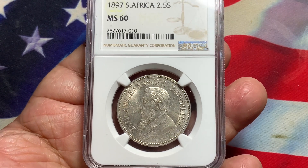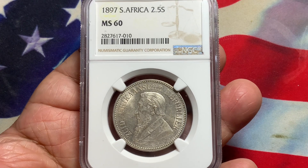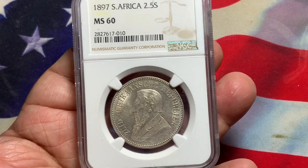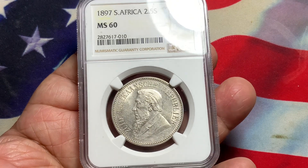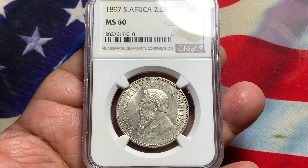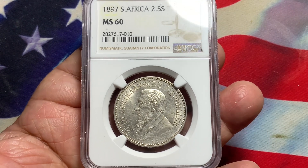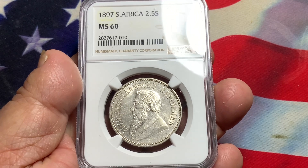What we have here today is a coin from South Africa. This is an 1897 South Africa two and a half shilling. The 1897 is the last year they made this particular coin. This is graded NGC MS60, so this is a pretty good coin — it's a basic coin.